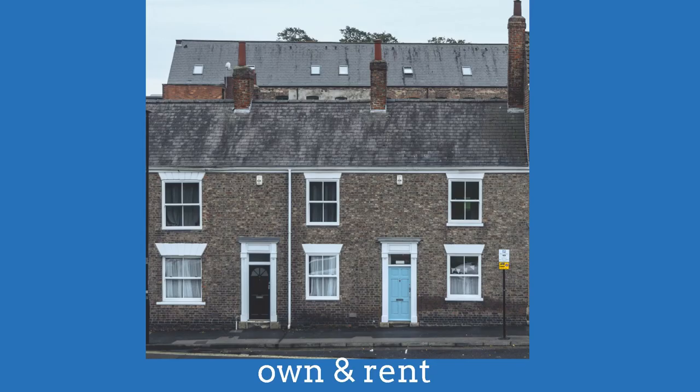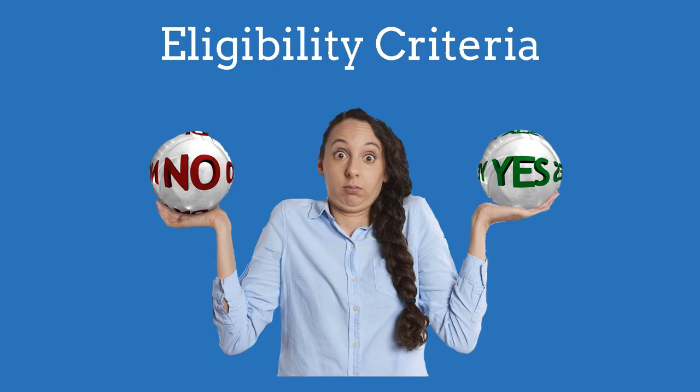You are eligible both when you own or rent your accommodation. There are only two eligibility criteria.